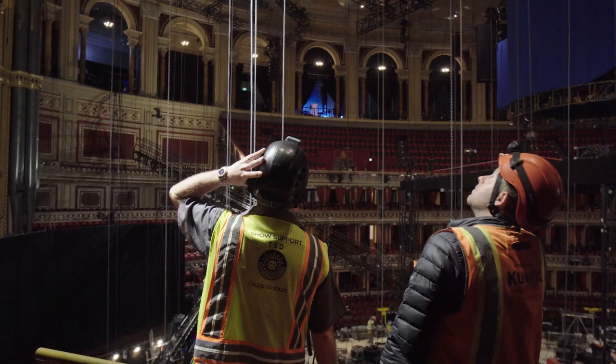The crew have worked incredibly. It took seven days to put the show in, and a build like this would normally be three weeks or more. The crew have just been amazing and we're very proud of what we've achieved.